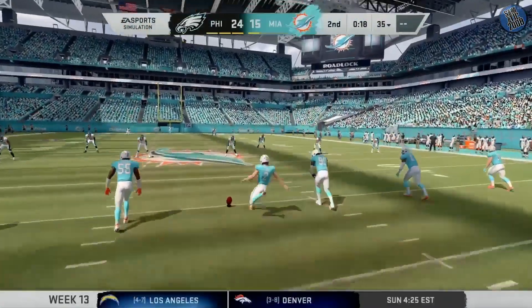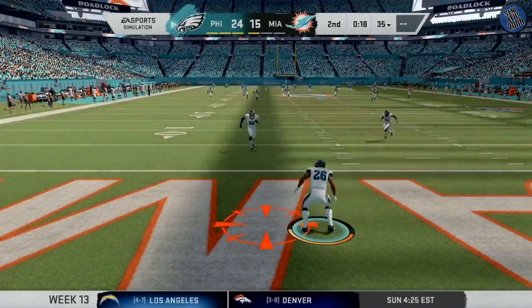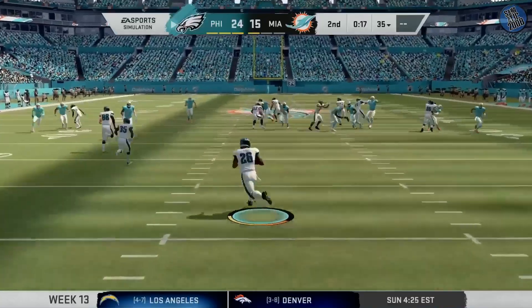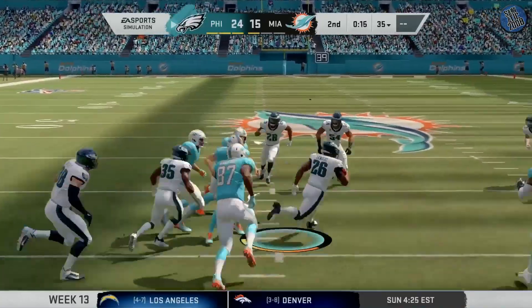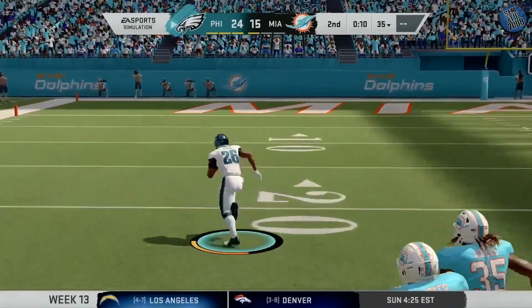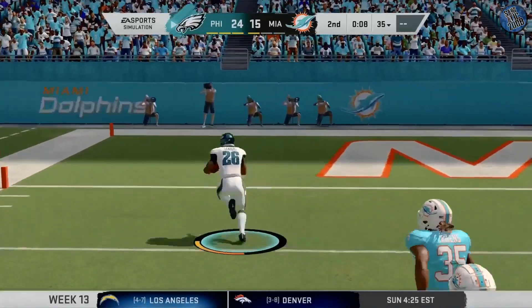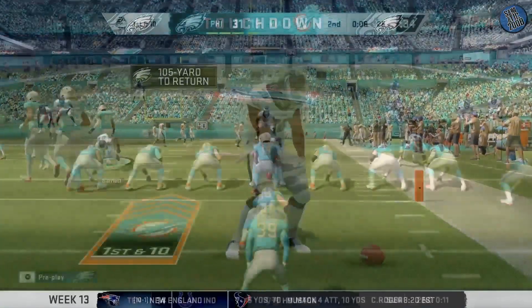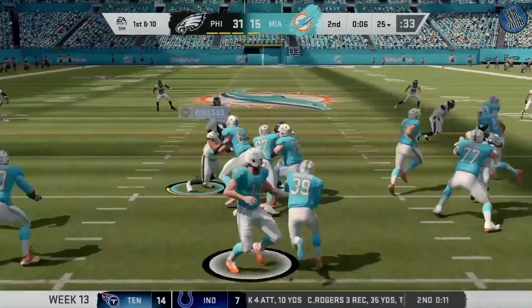It could change the entire complexion of this game, couldn't it? Absolutely. That will be taken in the end zone. He's got daylight, he's at the 40, the 20. Touchdown, Philadelphia! And they're going to have some adjustments to make. They certainly will.